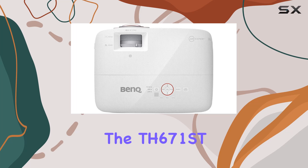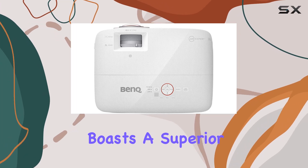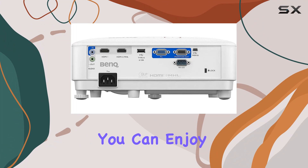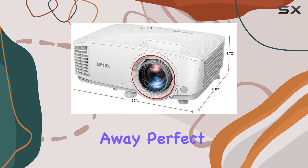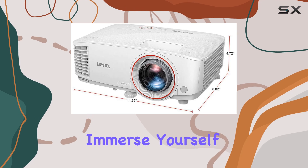And get this — the TH671ST boasts a superior short throw projection capability. You can enjoy massive 100-inch images from just 1.5 meters away, perfect for when you want to fully immerse yourself in the gaming experience.